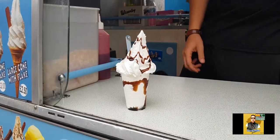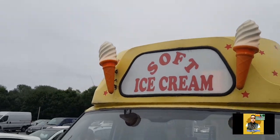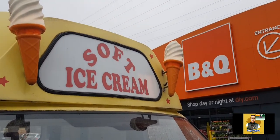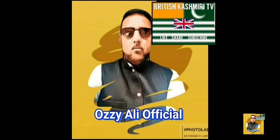Wow, thank you bro, cheers! Oh wow, the lights are on the cones — that looks amazing! All right, cheers bro. Wow, I'm sorry. Thank you.